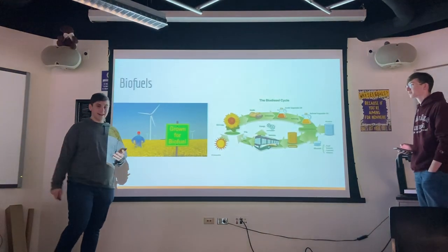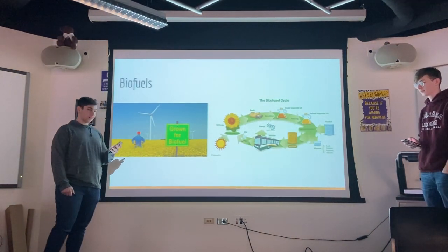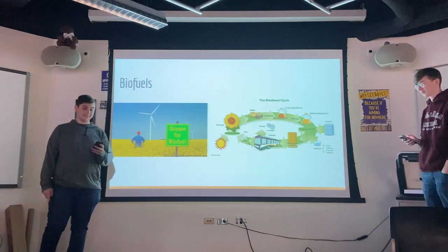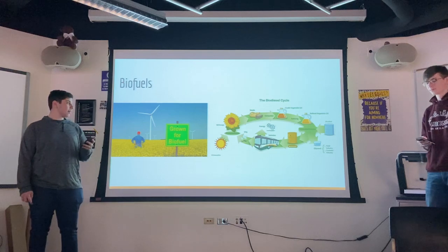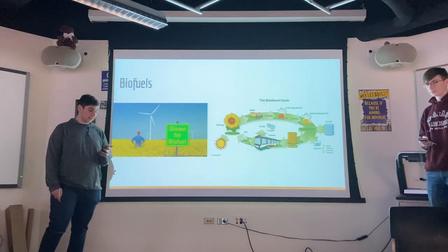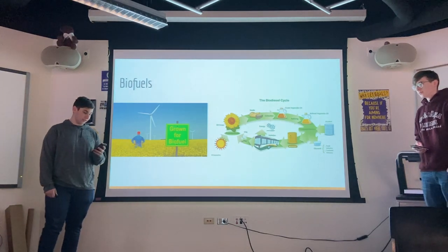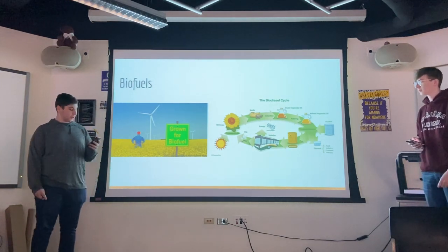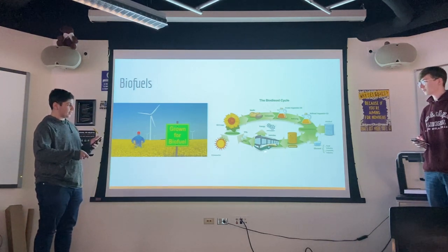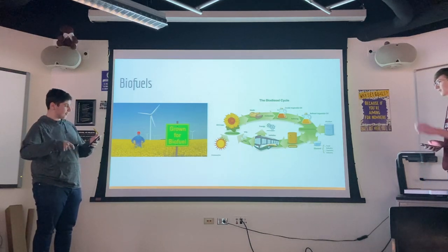Our project is on finding new sustainable biofuels. Biofuels are an eco-friendly substitute to the fossil fuels that we use, such as gasoline or diesel. They can be made from animal materials or plant materials through modern refinement processes that are carbon neutral, meaning they have no net greenhouse gas emissions. The process of turning crops into biofuels is called the biodiesel cycle, and a simple version of it is shown in this diagram.